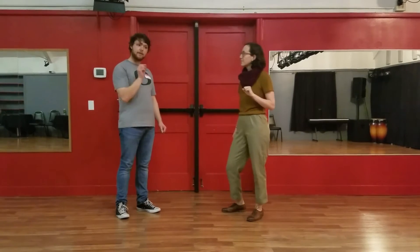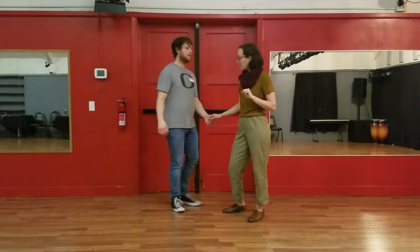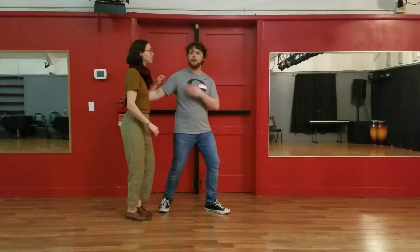And what are you doing with your rock step? I am going slightly forward with my rock step in order to create a nice stretch in there. So what that looks like — a nice little rock, feel the stretch here.